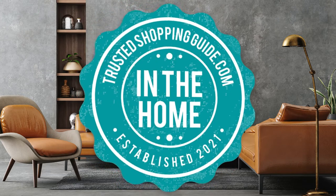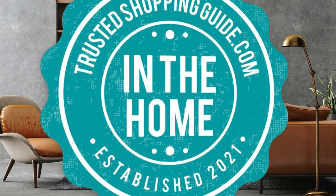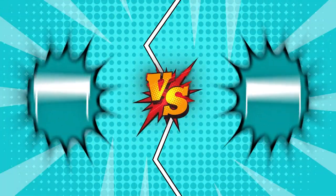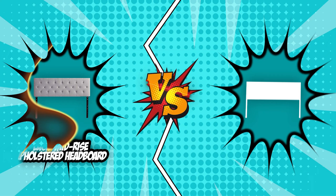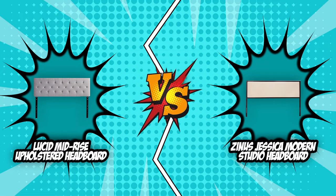Welcome back, home enthusiasts! We're TrustedShoppingGuy.com and today we're in the home. In this video, two headboard brands will be going head-to-head. We have the Lucid Mid-Rise Upholstered Headboard and the Zinus Jessica Modern Studio Headboard.